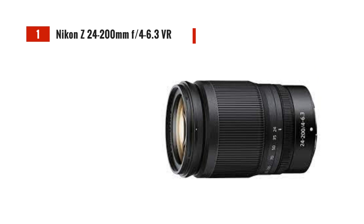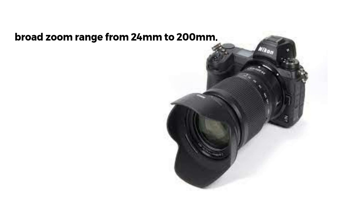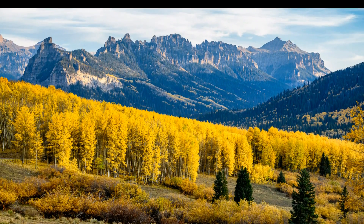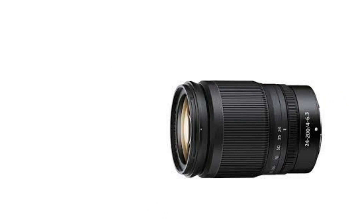Moving on, we have the Nikon Z 24-200mm F4-6.3 VR. Designed for Nikon's Z mount, this lens offers a broad zoom range from 24mm to 200mm. It features a stepping motor for fast and quiet autofocus and a 4.5-stop optical stabilizer, making it ideal for capturing both wide-angle landscapes and distant subjects. Plus, it weighs only 570g, making it a lightweight option for your travels.